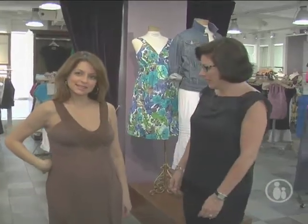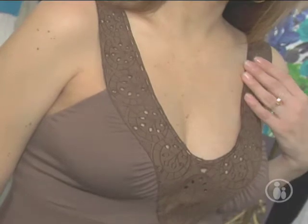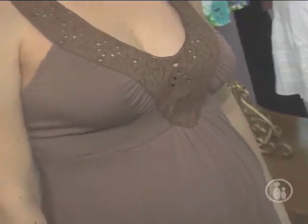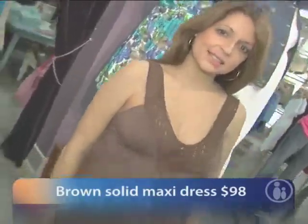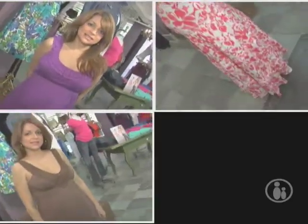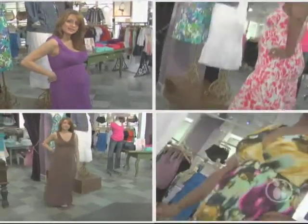This is a maxi dress from A Pea in the Pod. It's a solid color, which is a nice option for people that don't really like prints, but it does have a detailed neckline with a little embroidery that goes down the front. It's a very flattering style with a ruching detail at the bodice — really very pretty. So whatever your style, short or long, neutral or bold, there's a perfect summer sundress out there for you and your baby-to-be.